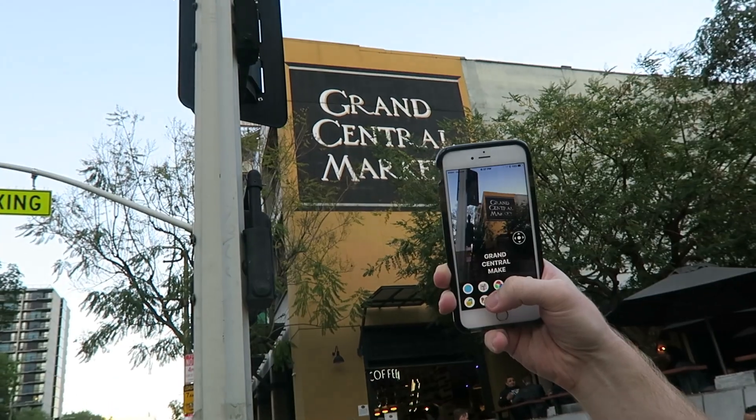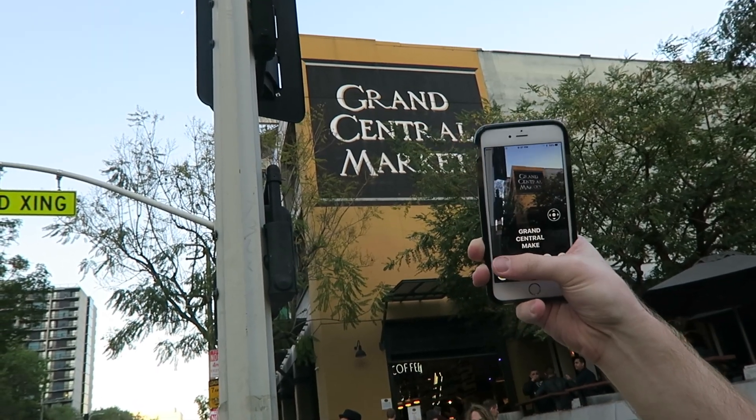Billboard. Grand Central Market. Good enough. Grand Central Market, that's where we're gonna eat today.